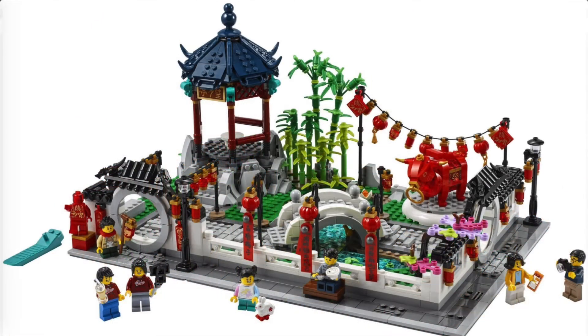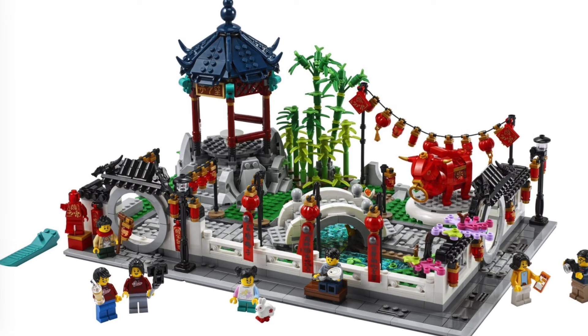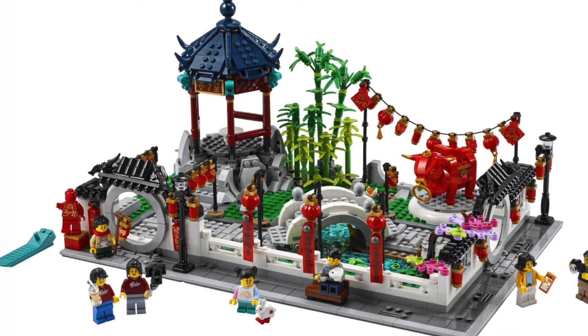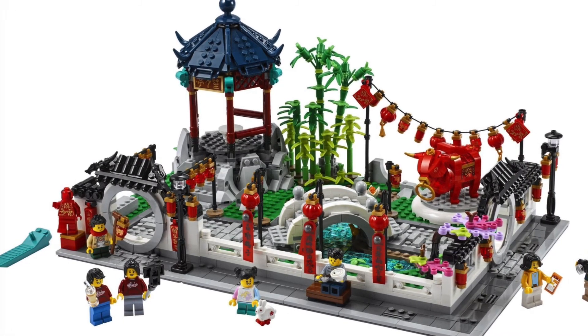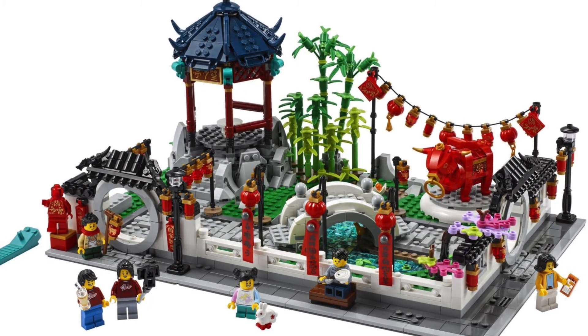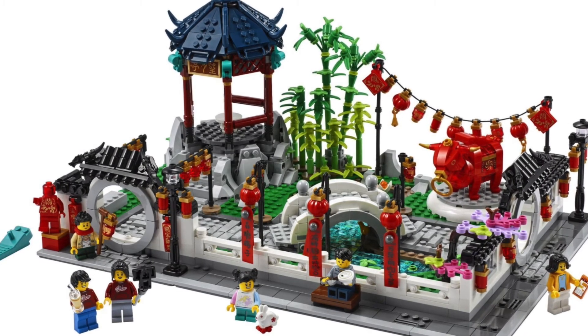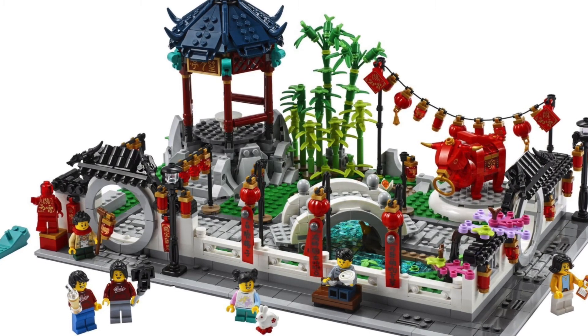The next set is 80107, the Spring Lantern Festival, and this is even better. Holy crap, guys — I love this. The archway is so cool, the architecture, the bamboo, the bridge, the bull. This set is unbelievable. I cannot wait to get my hands on this — it's going to be so much fun to build, display, and review.